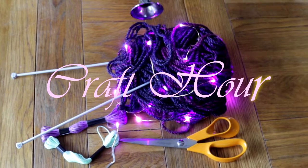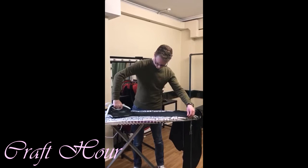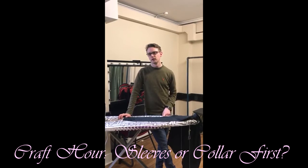Craft hour. And here in the green room, I can hear somebody's actually ironing. There's Nick doing his ironing. So this is our bit of craft hour today — we thought we would just get a bit of ironing done. Nick, do you do sleeves first or collar first? Good question. That's why I've asked you it.